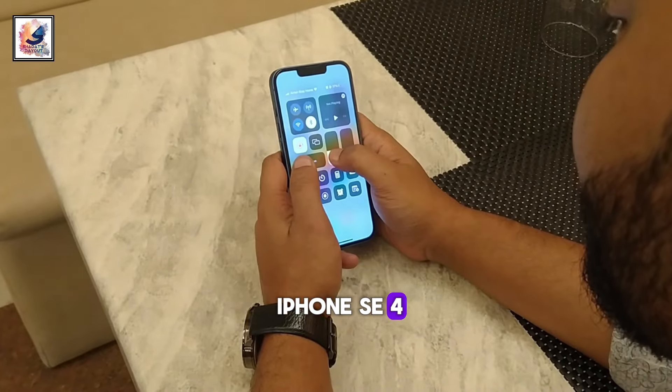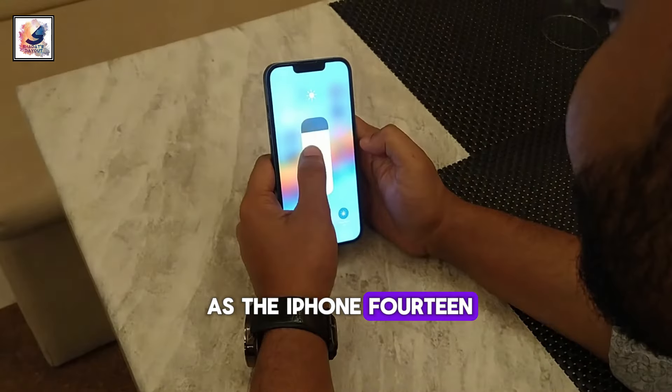The front of the iPhone SE 4 might be the same as the iPhone 14, but the back is clearly the same as the SE variant from 2022.